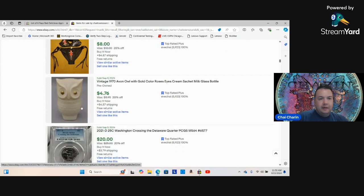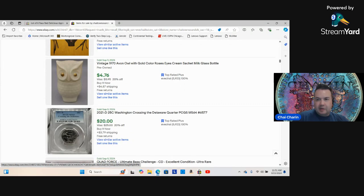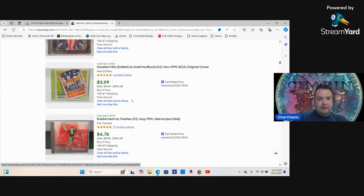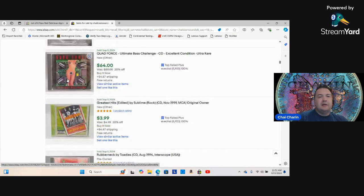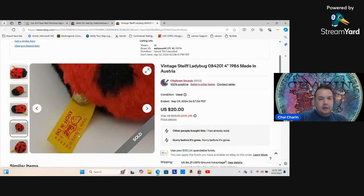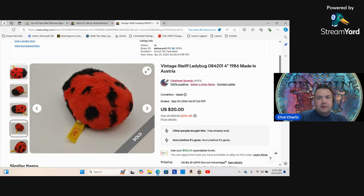Some old jeans, a big snowman, an Avon owl, some coins, and a CD. Don't sleep on CDs — I got 64 dollars for one. The buyer messaged saying it had scratches, so I asked how much it'd cost to buff out locally. He said $12, so I gave him a $15 partial refund rather than have a $64 CD come back. And don't sleep on Steiff — if you see those tags, look them up, you can easily identify them.